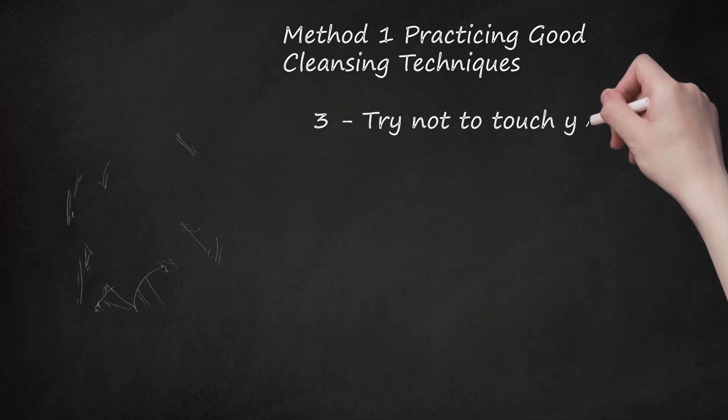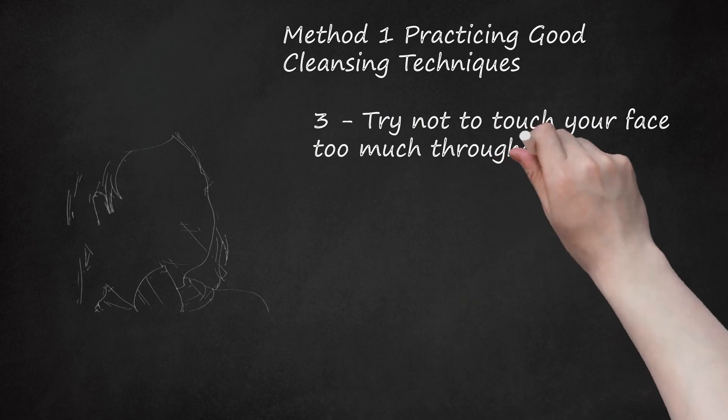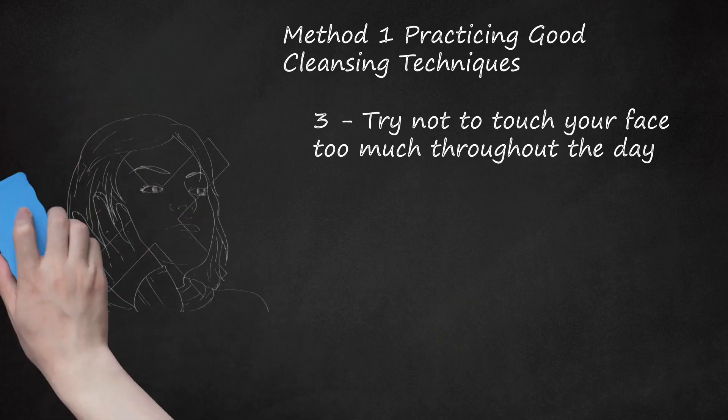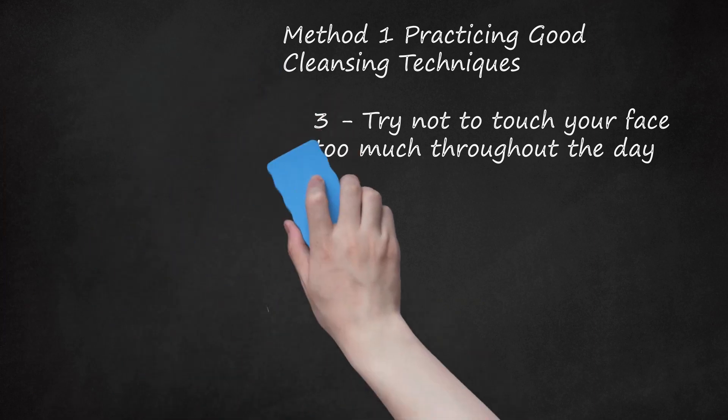Try not to touch your face too much throughout the day. Your fingers can collect a lot of bacteria by touching things during your daily activities. When you touch your face without washing your hands first, you are unwittingly spreading germs and bacteria onto your face that could ultimately lead to a breakout. If you do have to touch your face, try to wash your hands before doing so. Even applying some hand sanitizer to your fingers can help keep your face from breaking out.